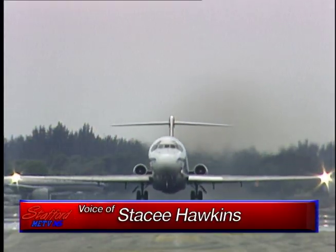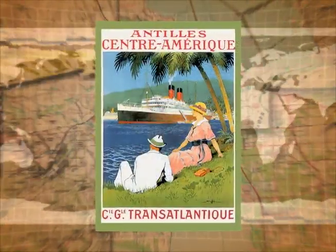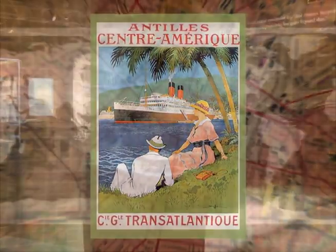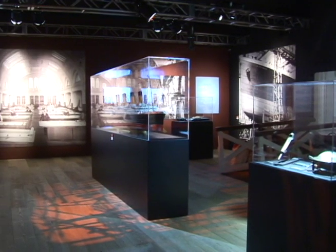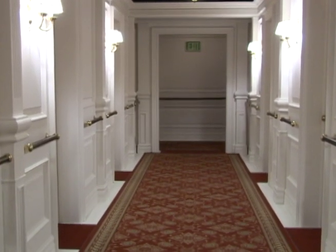In our days of budget airfares and ubiquitous highways, the reality of the great ocean liners is far removed from the actual experience of many travelers. The Houston Museum of Natural Science is currently hosting Titanic, the artifact exhibit, which allows visitors to roam the hallways of the greatest ship of its day.